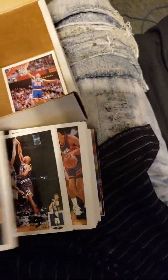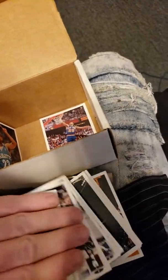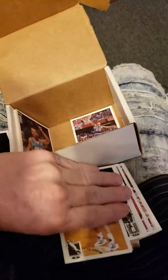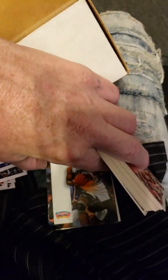As you can see, all basketball. Back in the day it was like five dollars for a pack of like ten, so you can imagine what they go for now. Oh, Pat Riley — I forgot I had that. David Robinson.